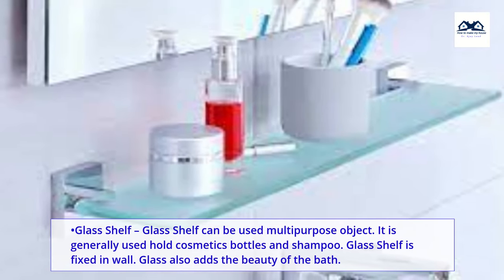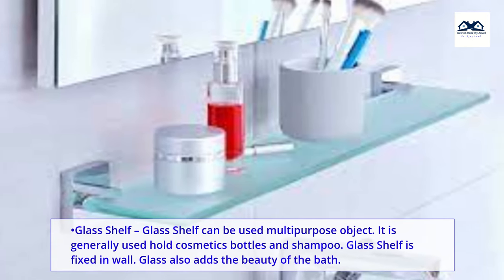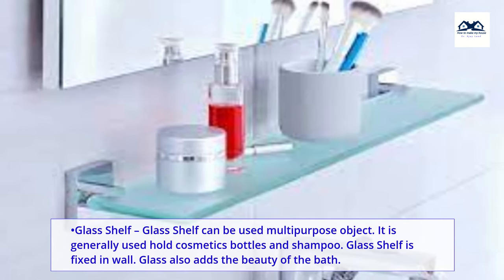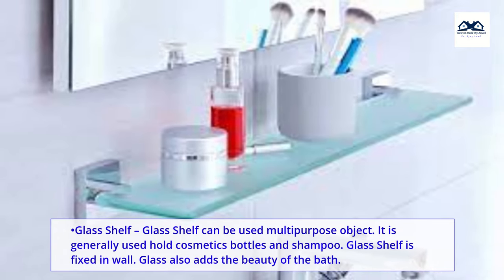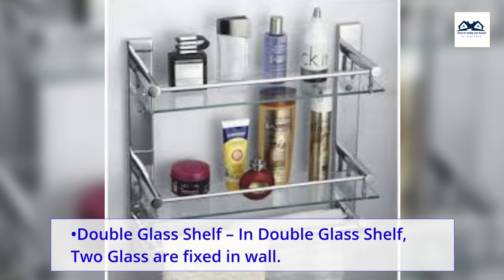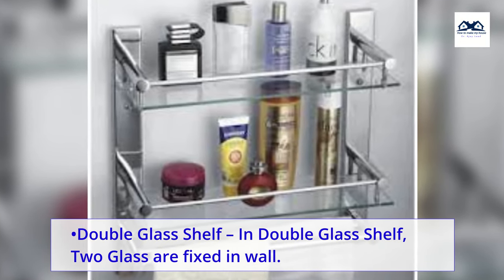Glass shelf. A glass shelf can be used as a multi-purpose object. It is generally used to hold cosmetics bottles and shampoo. The glass shelf is fixed in the wall, and also adds beauty to the bath. Double glass shelf. In a double glass shelf, two glass shelves are fixed in the wall.